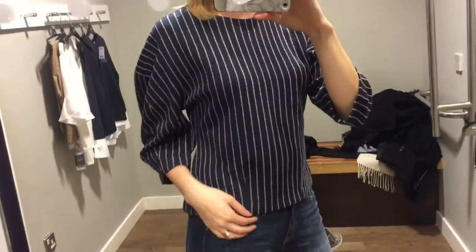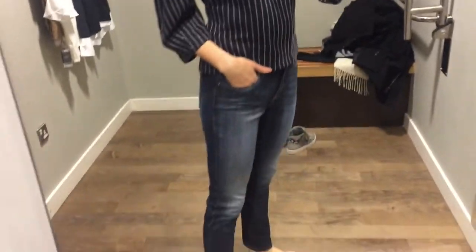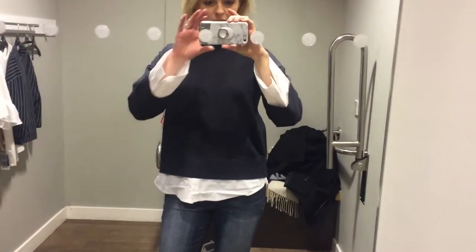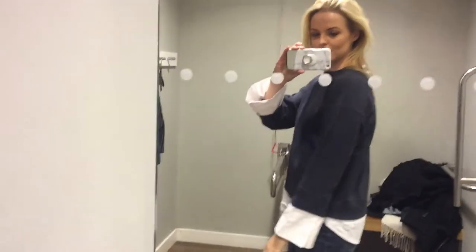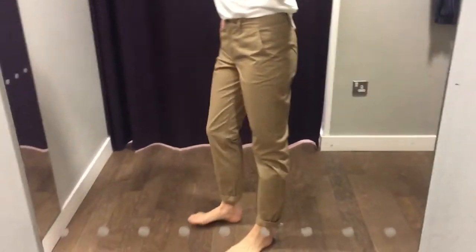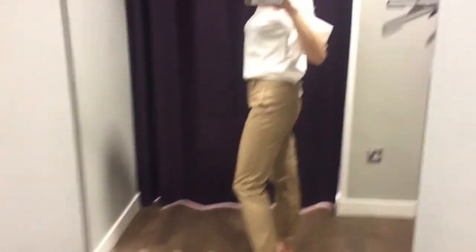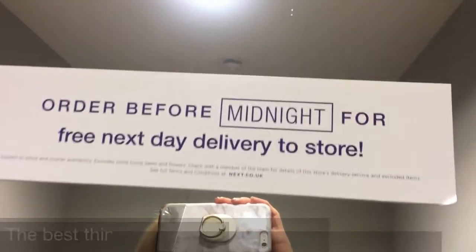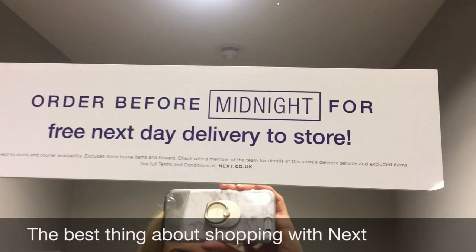I also really like this top with its wide sleeves and the pinstripe. Moving on to this second top, this is a sweatshirt with a layered look. It's got sleeves and a hem of a shirt detail at the bottom. Now we have some chinos in a nice tan camel color and an interesting take on a white t-shirt with nice sleeves. The best thing about Next — their next day delivery.